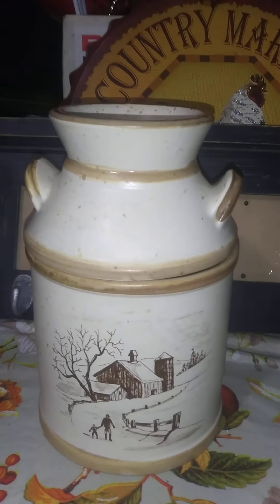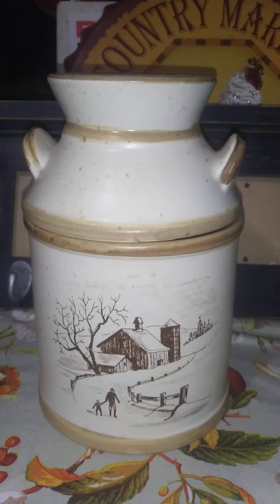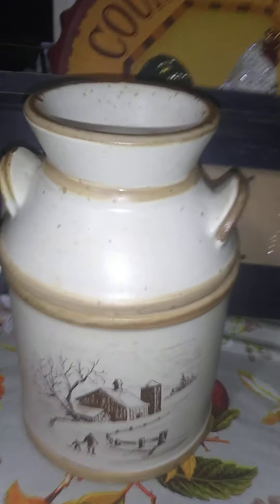Then I got another cookie jar — you can use it for any type of jar. This one is quite cute with a nice little barn scene on it. It doesn't have a seal or anything around it. But this was made in Canada.